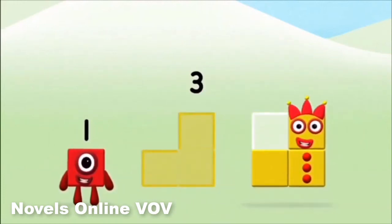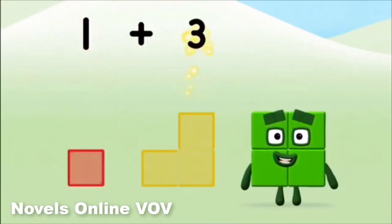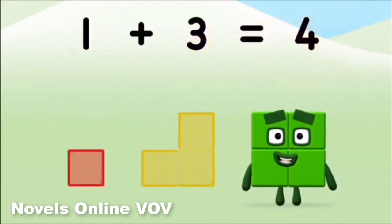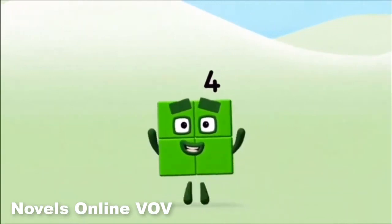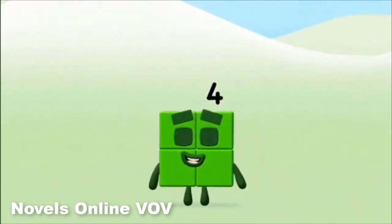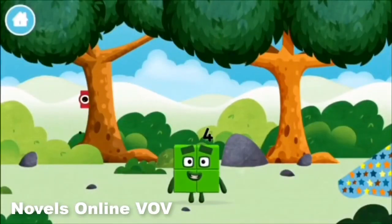3, 1. 1 plus 3 equals 4. Brilliant! You made number block 4! You made a new number block!